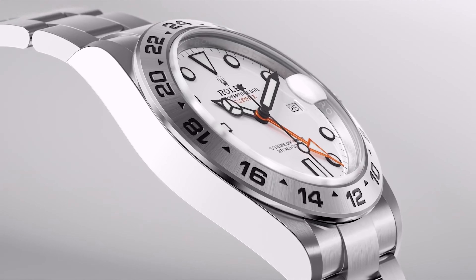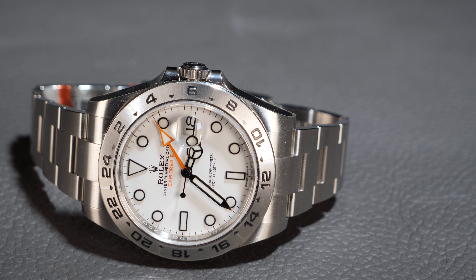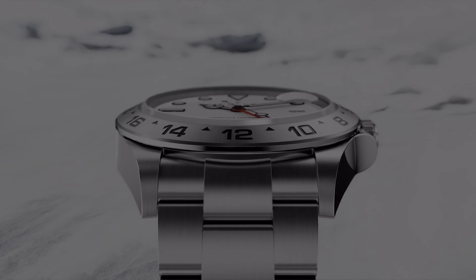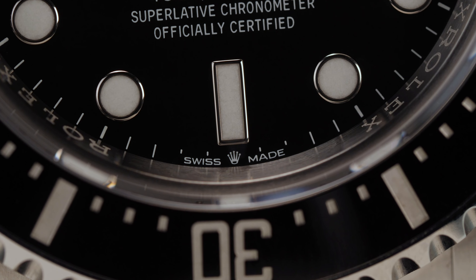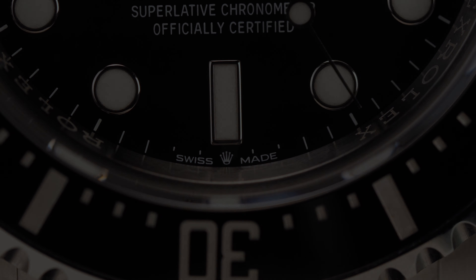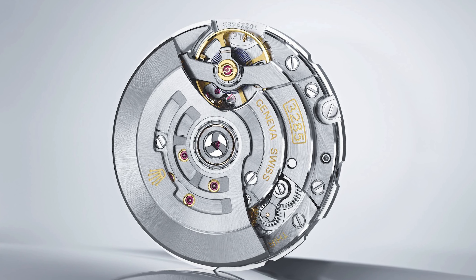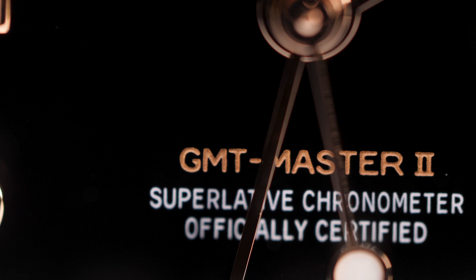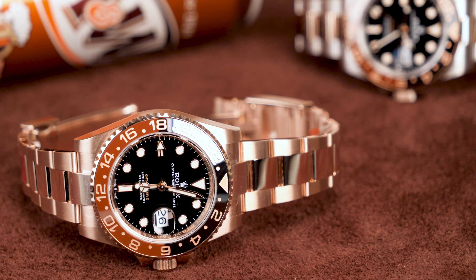Much like the differences on the new Submariner from last year, the new Explorer II seems to have a more refined shape, created by increasing the size of the bracelet and putting the lugs on a small diet. Although this is an improvement, the lugs on the outgoing Explorer II didn't have as much overhang as the outgoing Submariner, so the difference is less notable. As with all new Rolex models, there is now a coronet at the 6 o'clock position, but by far the biggest change is under the hood. The Explorer II now features the calibre 3285 movement, which increases the power reserve from 48 hours to 70 hours.